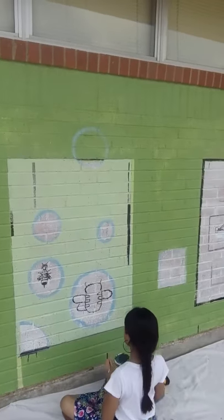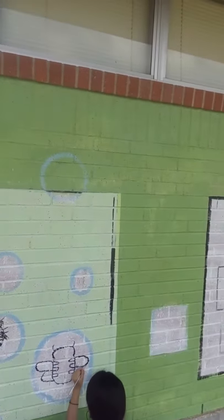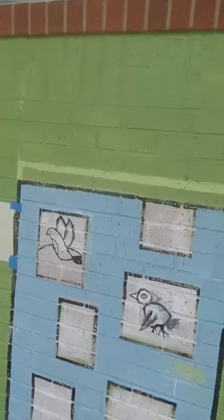Down here at Boone Elementary, that's Rachel. She's painting a bee. These four panels were based on her drawings she did.